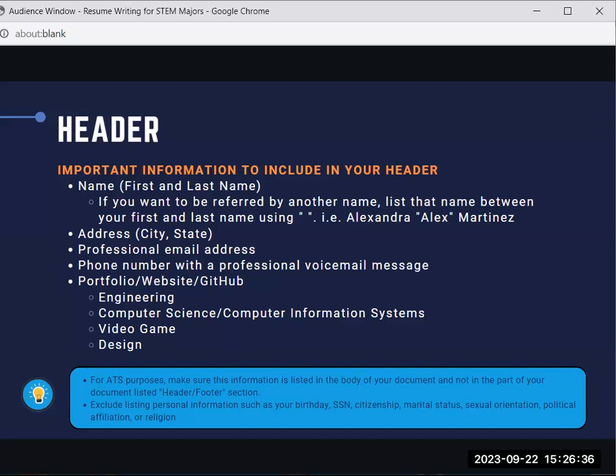For ATS purposes, make sure your contact information is listed in the body of your document and not in the header or footer area. Things to exclude from your resume include your birthday, social security number, citizenship, marital status, sexual orientation, political affiliation, or religion. These things are not needed on a resume used in the United States.